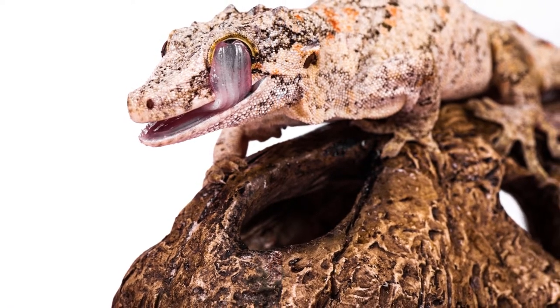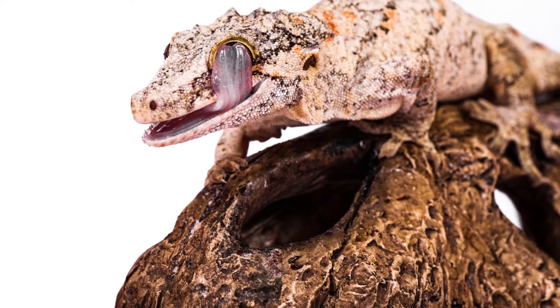Other characteristics of this gecko include a thin prehensile tail, which will regenerate if it drops off, as well as small toe pads.